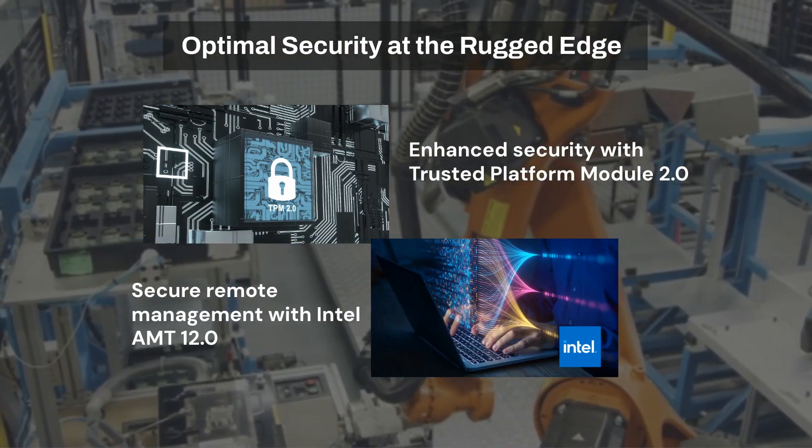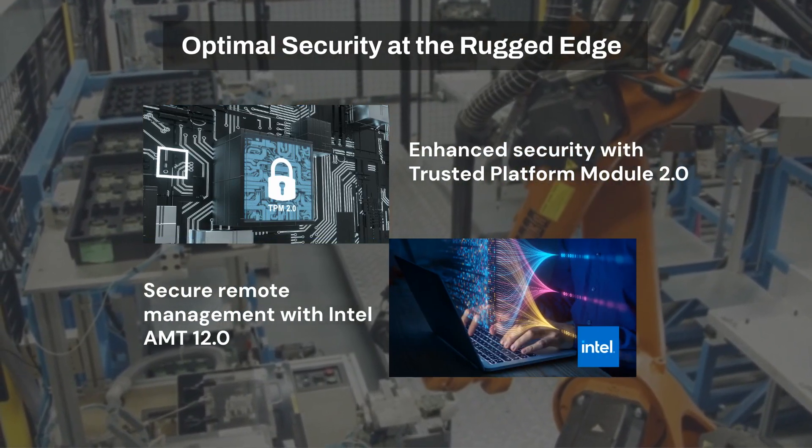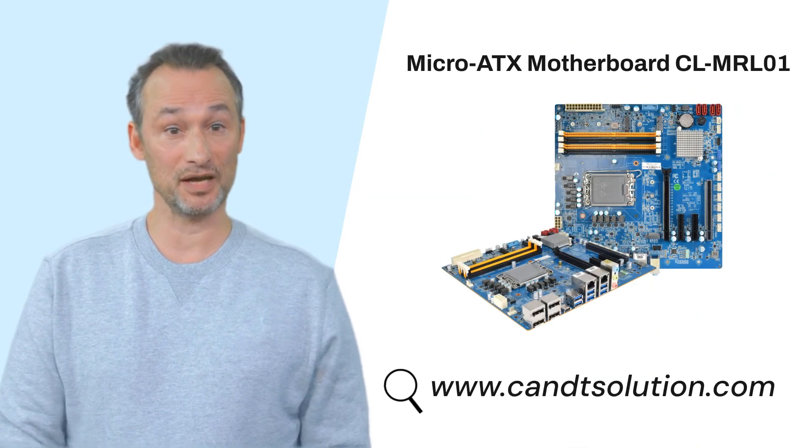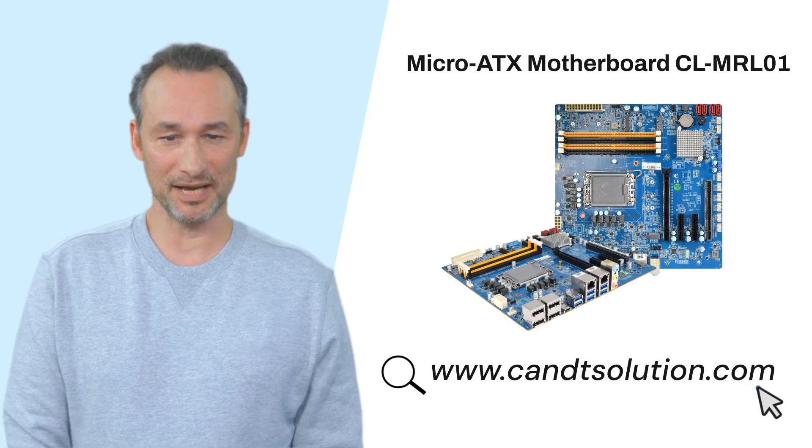And Intel AMT 12.0 secure remote management solution. Ready to explore further? Click the link to visit our website for more details and updates.